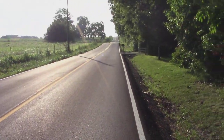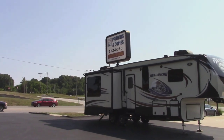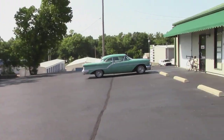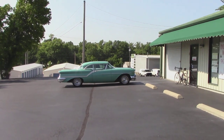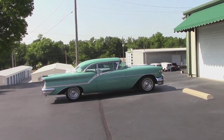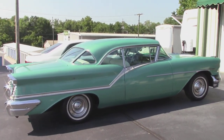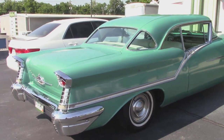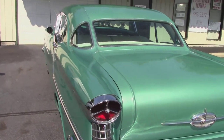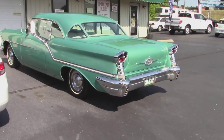Hey everybody, this is Buddy. I'm at the Finley River parking lot. Curtis is his name — he does print and copy, and he owns these cars. I want to show you this 1957 Super Rocket 88. He says it's got 51,000 original miles and original paint. If you're looking for a '57 Oldsmobile Super Rocket, this is one you need to come look at before he sells it. It has to be rare.